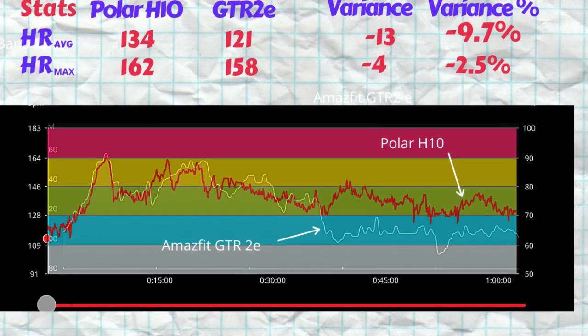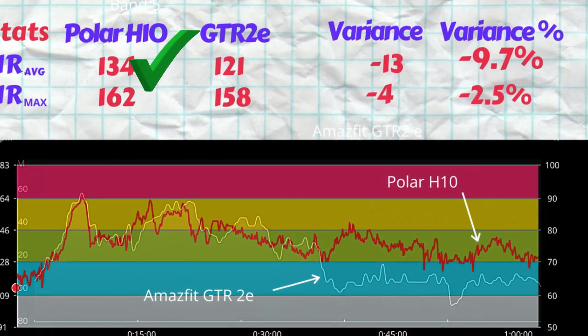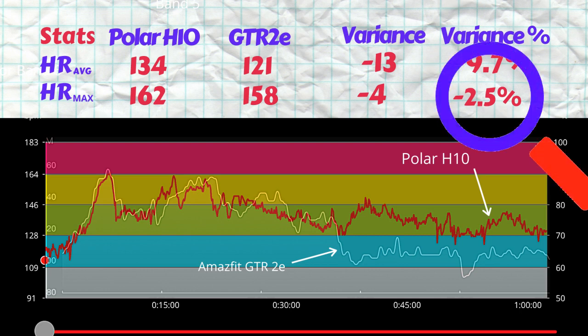Now let's look at the active heart rate. The heart rate as registered by the Polar H10 ECG chest strap showed an average heart rate of 134 beats per minute while the max was 162 beats per minute. The GTR2E, using the optical heart rate sensor on the back of the smartwatch, came up with an average heart rate of 121 beats per minute while the max was 158 beats per minute. Looking at the max first — that's actually quite an improvement over previous tests where the max and average would both be off by quite a bit. Here we have a max heart rate variance of just 2.5 percent, which is quite a sharp result.